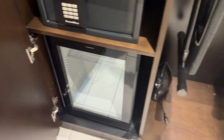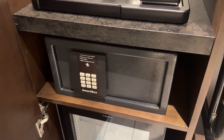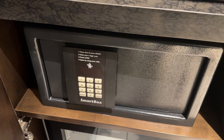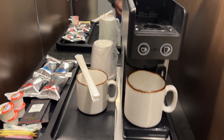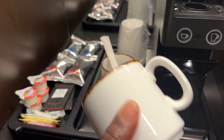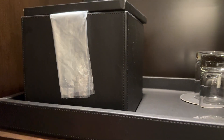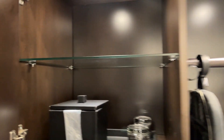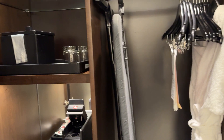Here in the closet, you get a robe, an iron board, and an iron. You also have a refrigerator — a mini-fridge with water, which I think is complimentary. There's a safe for you to store your important items. There's also a really cool coffee machine with a lot of supplies, and this really cool mug — I really like it. On top, you have the ice bucket, two cups, and some extra storage space. You can put your suitcase here as well.